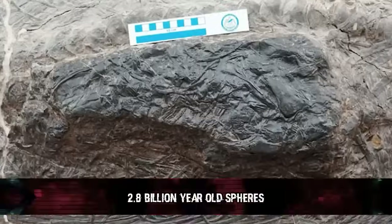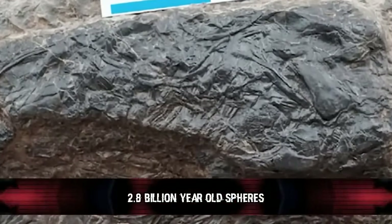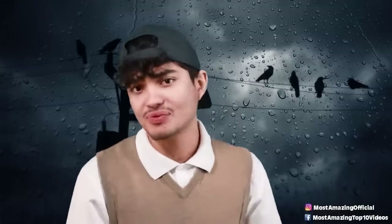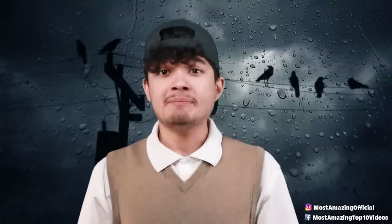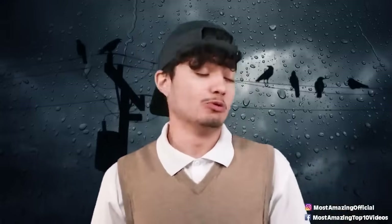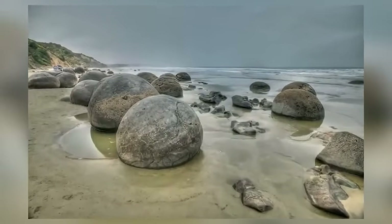Number eight: this 2.8-billion-year-old sphere. It's even older than the reactor. Imagine stumbling upon tiny round things in a South African mine. Some folks argue they might be proof that time travel is real. Known as the Klerksdorp Spheres, people debate whether they're natural or handmade. They couldn't be ancient humans, as it's far older than our species. These spheres have neat grooves on their surface and are tougher than tough — not even able to be scratched with steel. They are 2.8 billion years old, and nobody's really sure how they were formed.